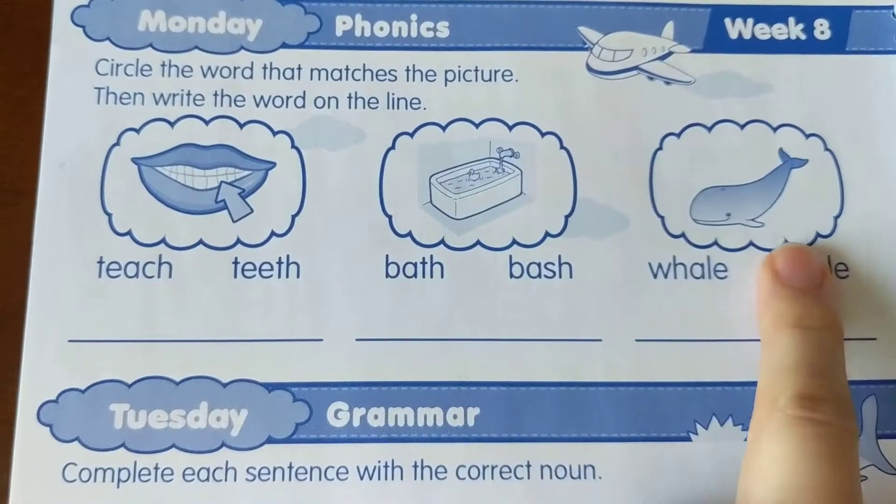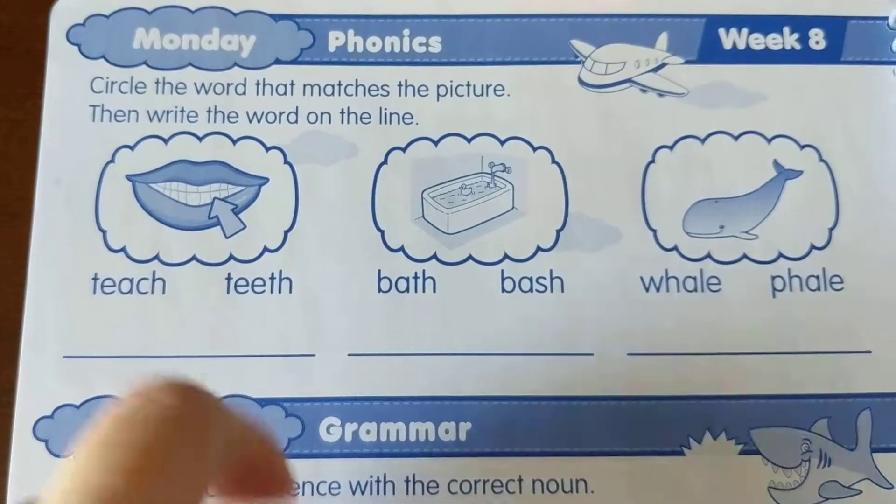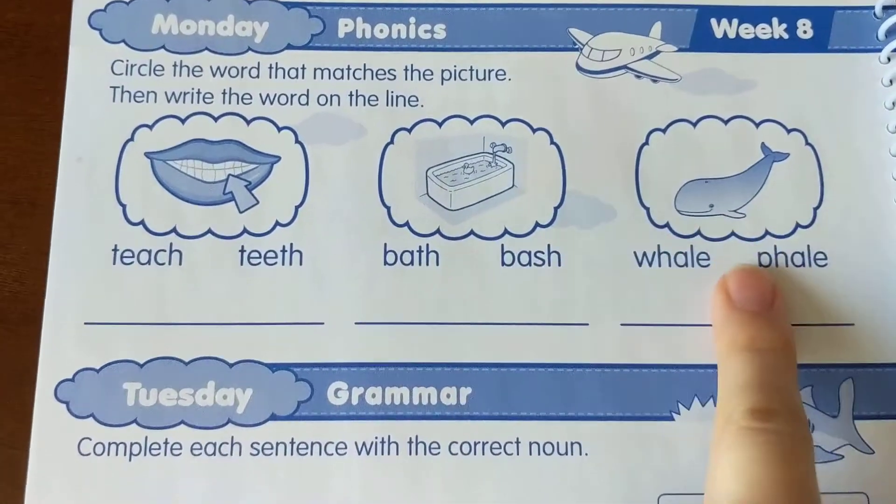You're going to look at each of these pictures, then look at the words underneath. You need to see which one matches the picture, circle it, and then write that word on the line. Do that for each of those pictures.